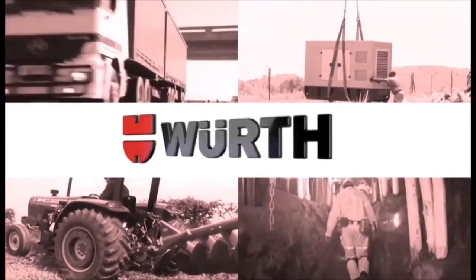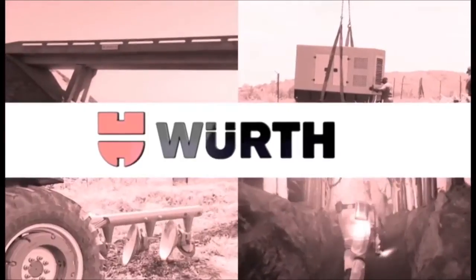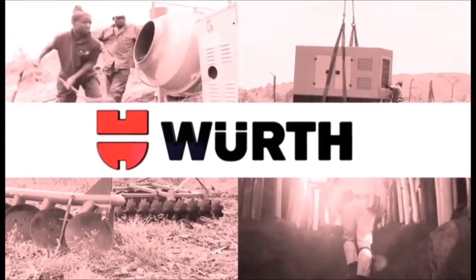Diesel presentation script for diesel operators, including cargo, diesel power generation, agriculture, mining, marine, and construction.